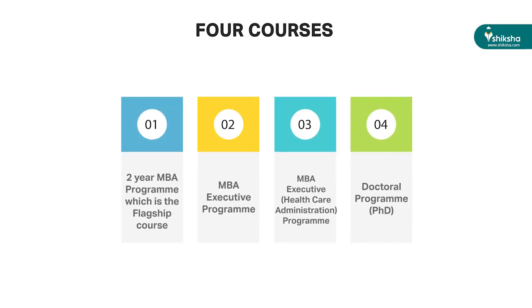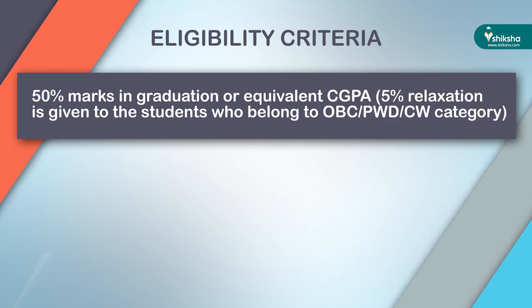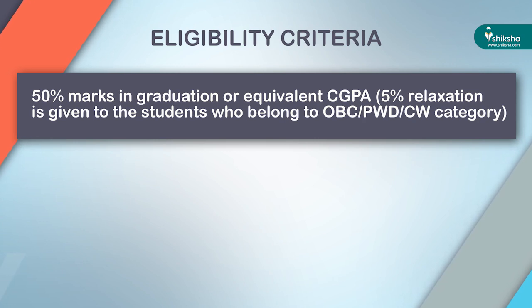There are four courses available in FMS Delhi: the two-year MBA program, which is the flagship course; MBA Executive program; MBA Executive Healthcare Administration program; and a doctoral program as PhD. For MBA admission, you must have a minimum 50% marks or equivalent CGPA in your bachelor's degree, with a 5% relaxation for OBC, PWD, and CW category students. A valid CAT score is also mandatory.